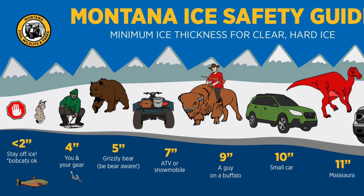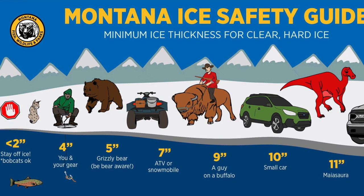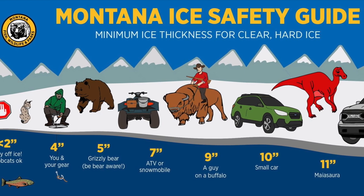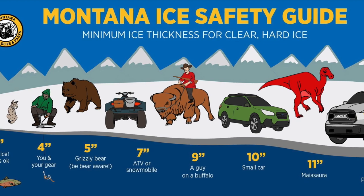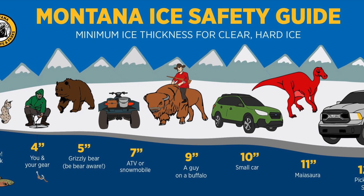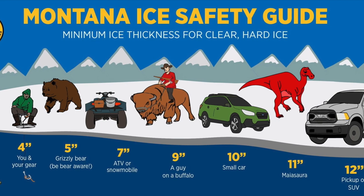Let's look at what the Department of Natural Resources in Montana says about ice conditions. If it's less than 2 inches, only bobcats are okay. At 4 inches, you're okay and you're here. At 5 inches, a grizzly bear — but you have to be bear aware. At 7 inches, ATVs and snowmobiles. At 9 inches, a guy on a buffalo.